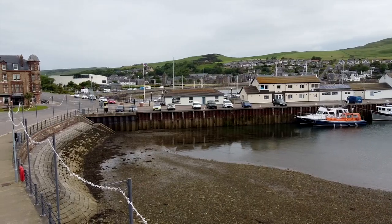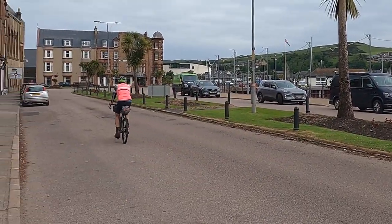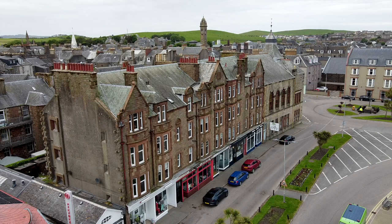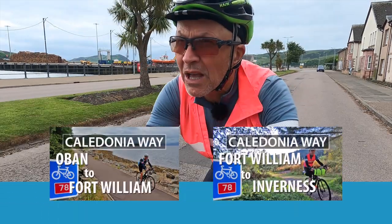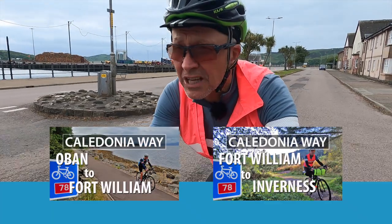This video covers the first section of the route from here in Campbeltown to Oban, 120 miles. This is the first section of the Caledonia Way. I've previously cycled two other sections and you can see those videos after this one.